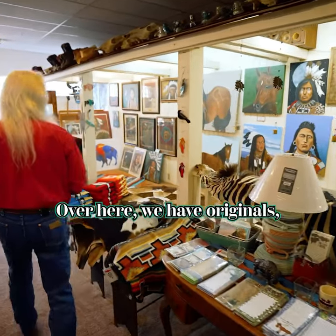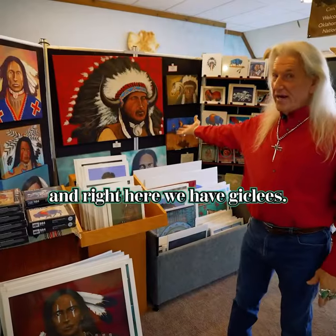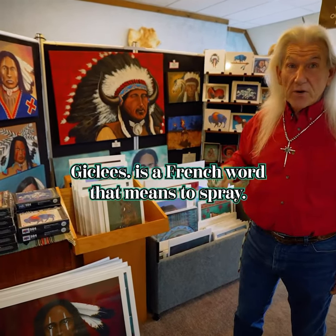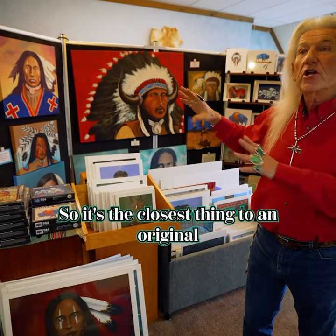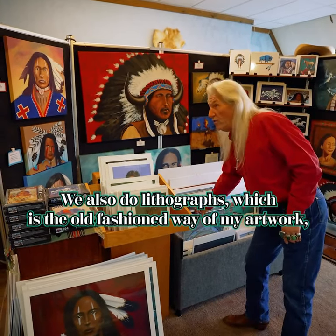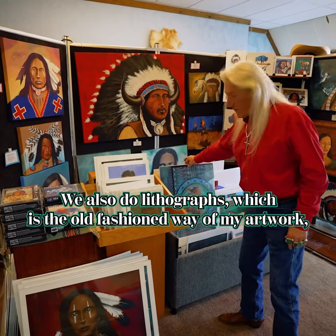Over here we have originals, and right here we have giclees. Giclee is on canvas. Giclee is a French word that means to spray, so it's the closest thing to an original that you can get as a print. We also do lithographs, which is the old-fashioned way of reproducing my artwork.